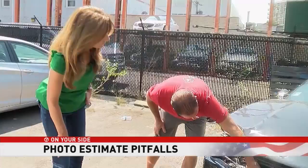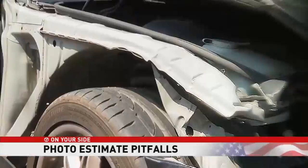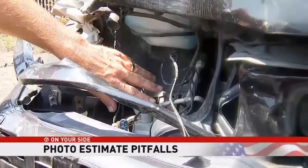Somebody thinks it's not so bad, and it turns into a whole lot worse. Fleming says what the photos don't show won't be covered in that initial check. This is the type of damage that you won't see in a picture — it's going to be covered by the headlight or the fender, but you have parts in here that are relatively expensive and are going to need a lot of work done.